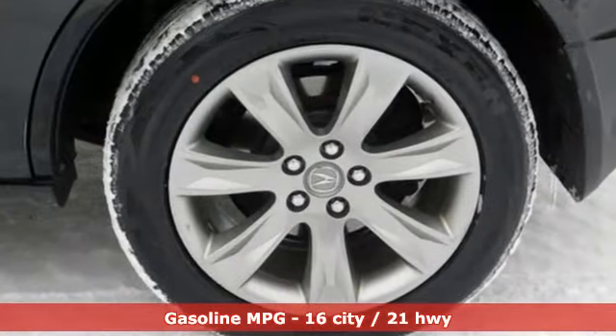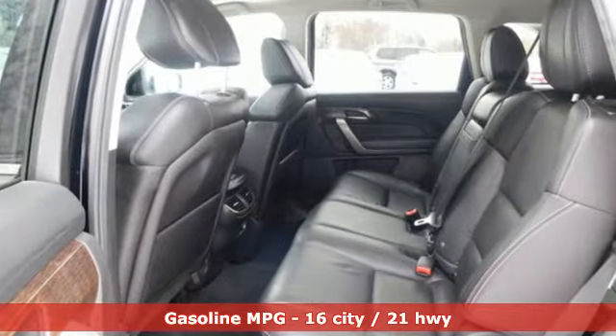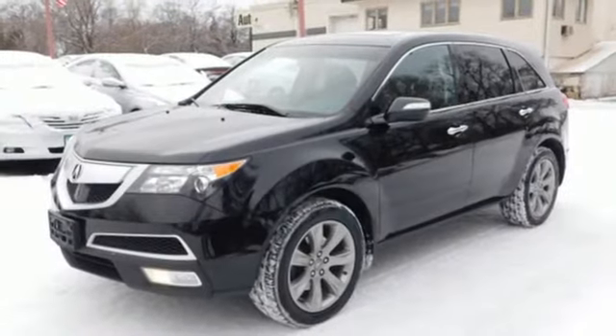Integrated navigation system with voice activation, power tilt-down heated mirrors, front heated and ventilated leather bucket seats, auto-dimming rearview mirror, and wireless phone connectivity.